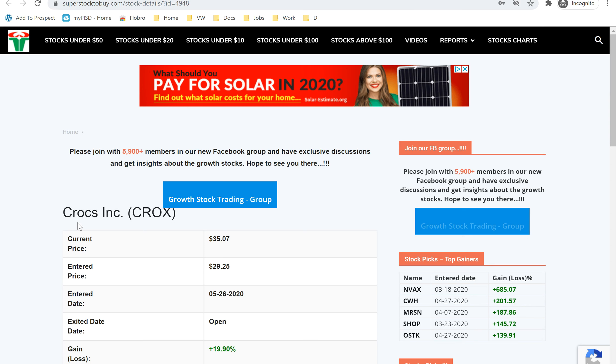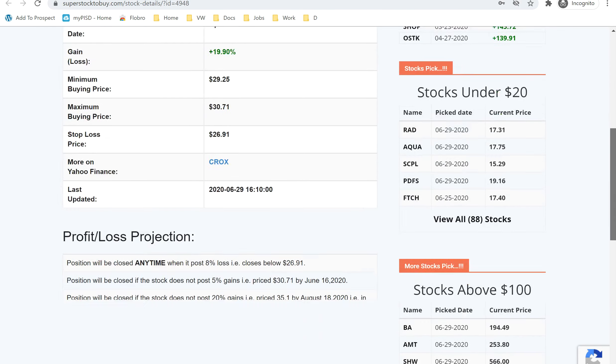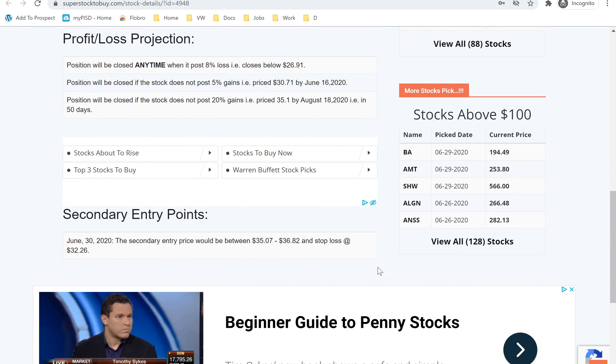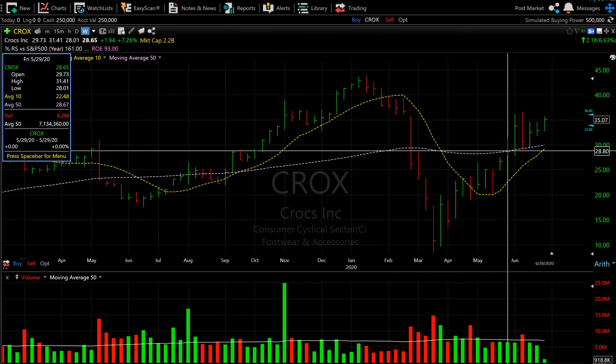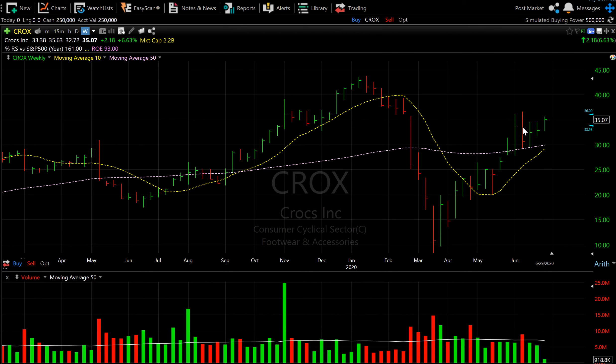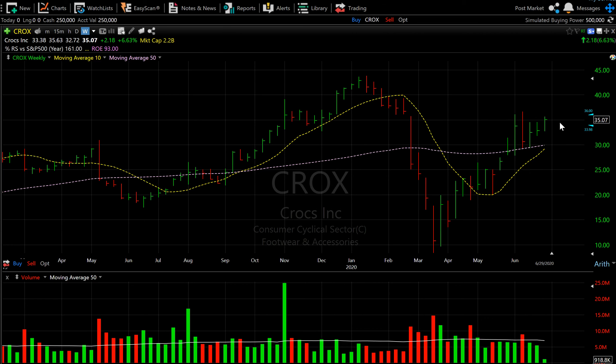The first stock we're going to look at is Crocs. It added almost six percent gain for the day and altogether is posting almost 20 percent gain since May 26th when it was added to the tracker. It looks like it's offering a secondary entry point as of today. The stock was added right here, it's consolidated, and today is offering another entry point from around $35.07.